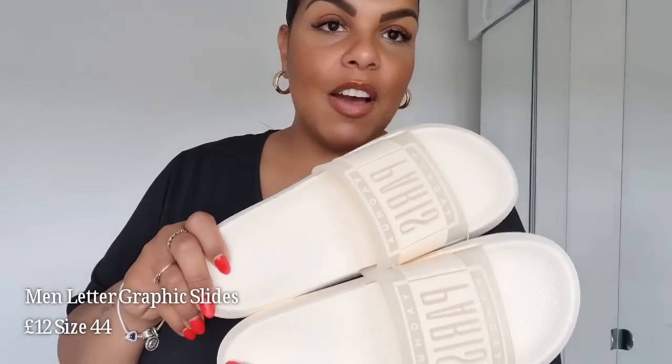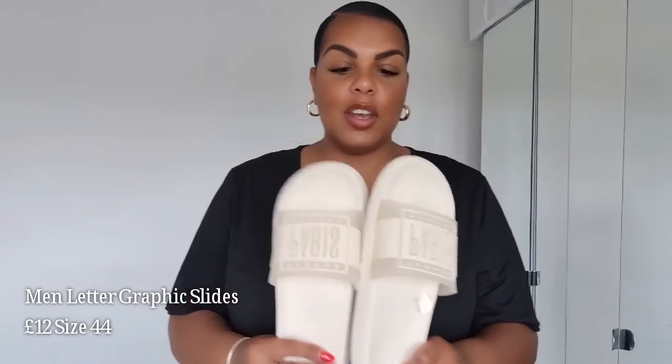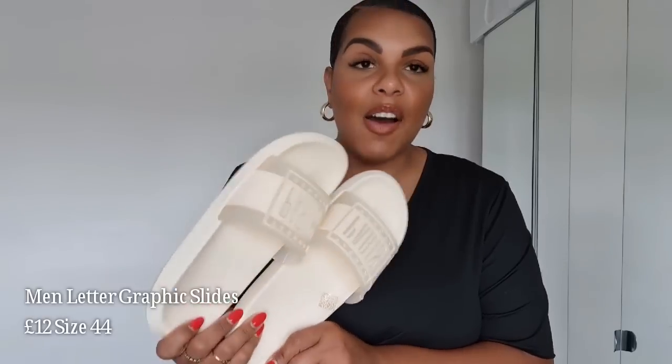Lastly, I picked up some sliders from Shein and oh my goodness — these are the most comfortable things I've put on my feet in ages. I love the colour — they're a really lovely creamy beige. I picked them up from the men's section because I have big feet, size 9 to 10. I think these are a size 44, which might be a 10. They're lovely and really good value for money — about 7 or 8 pounds.